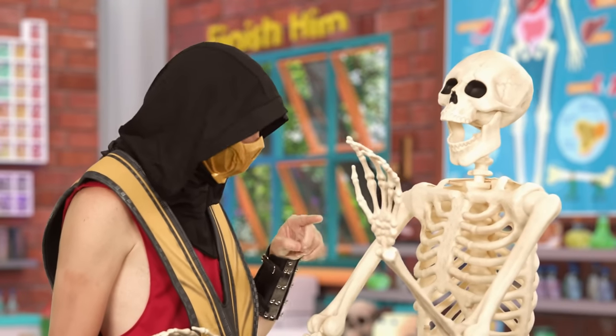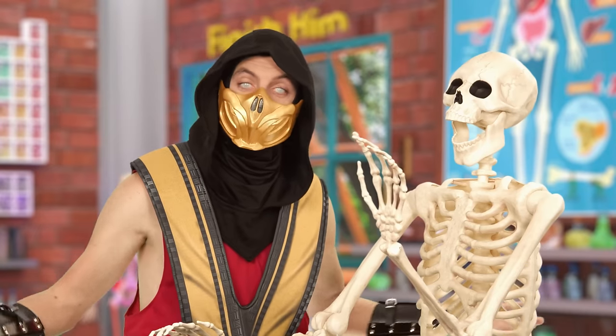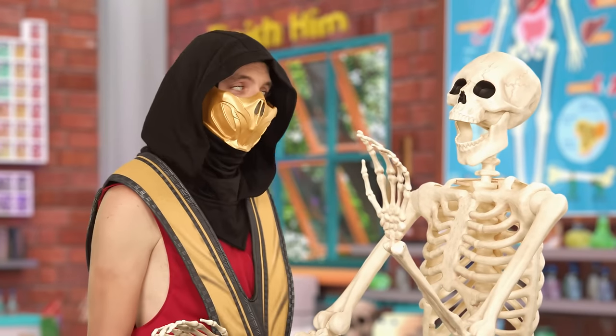Let's see. One, two, three, four, five, six, seven... two hundred and six. There are two hundred and six bones in the human skeleton. Thanks, Johnny.